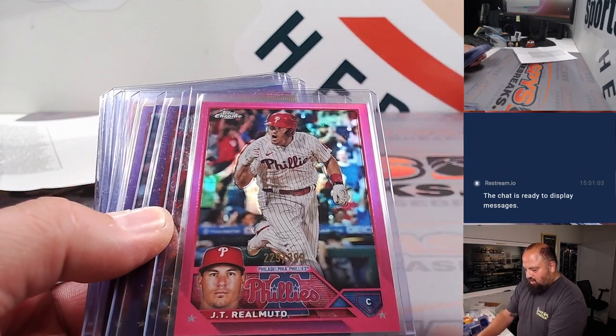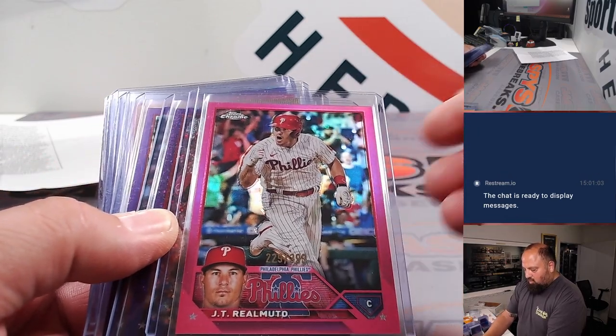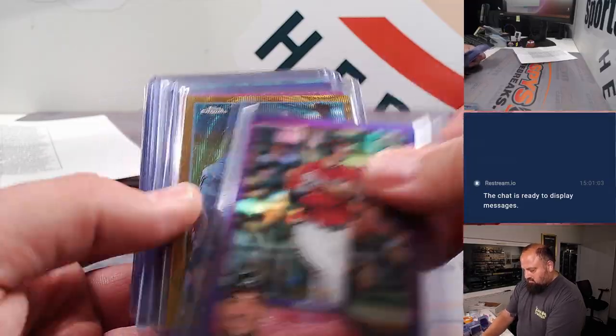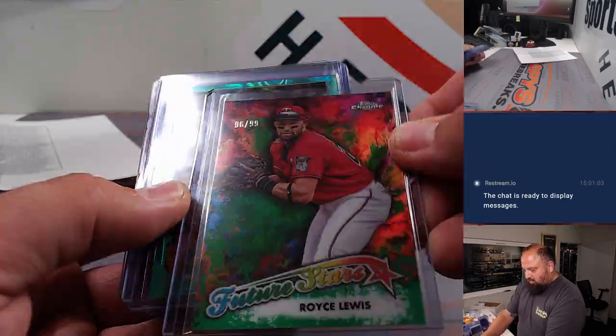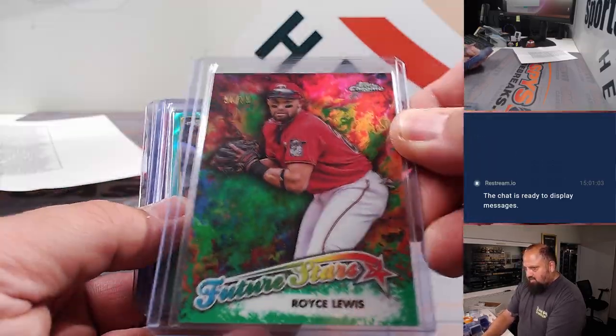Here comes some of the color from 2023 Chrome. There's a Gold Wave Kevin Gossman out of 50. Spencer Steer Purple, pretty cool. Royce Lewis there was out of 99.